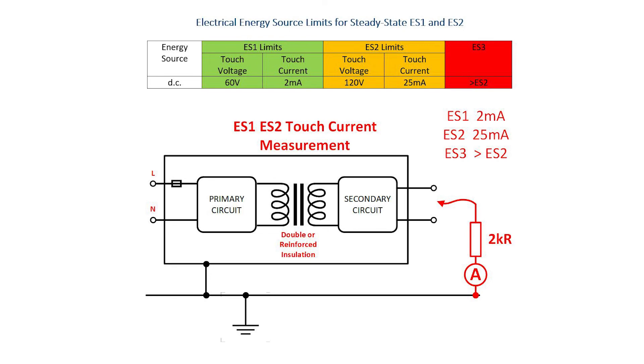Another key point to note is that the limits apply independently, which is a little tricky to understand. For any voltage up to the voltage limit, there is no limit for the current. Likewise, for any current up to the current limit, there is no limit for the voltage. For more on the compatibility of SELV with ES1 circuits and the safeguards that must protect users and service engineers, stay tuned for part 2 of this topic.